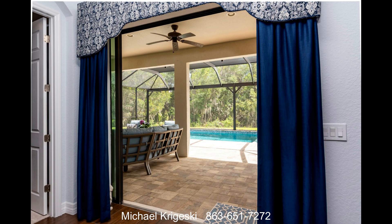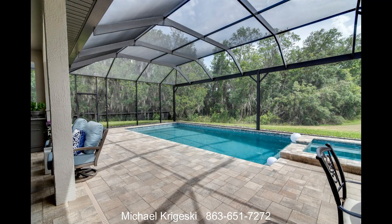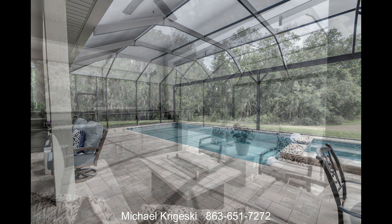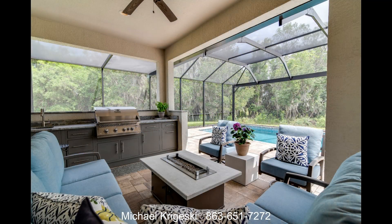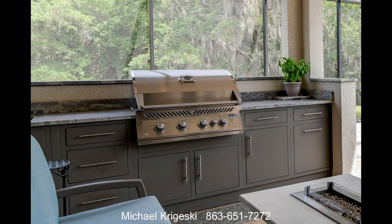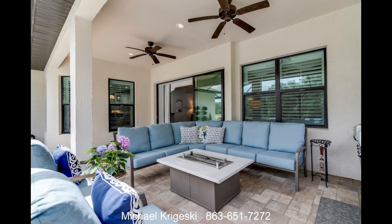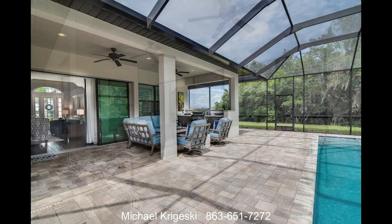The lavish interior of this home continues to the private outdoor oasis. The lanai and pool area is just as spectacular as the inside of the home. In the roofed area of the pool deck is a summer kitchen containing a built-in Napoleon grill, sink, quartz counter, and specialty cabinetry. An in-ground 500-gallon LP tank stores fuel for the kitchen cooktop, pool, and fire bowl.